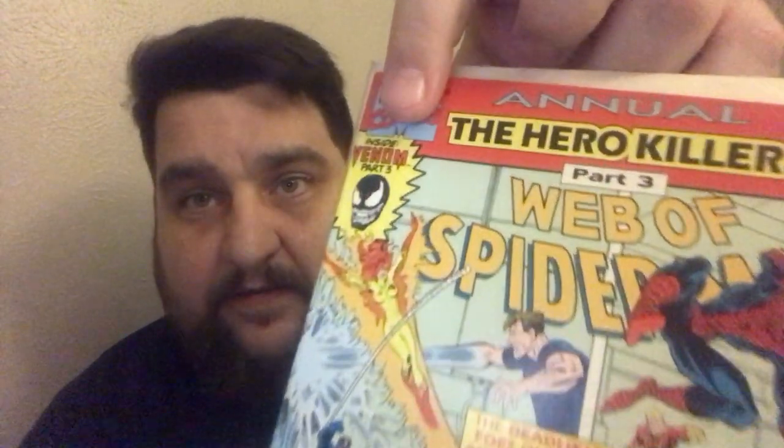Web of Spider-Man number 113 — this issue is actually polybagged. Here is another copy — some sort of work-in-progress thing on the back; I'm not sure what that is. And then this is a newsstand version of Web of Spider-Man 113, not polybagged — never seen the newsstand of that one before. Web of Spider-Man 117 — this is one of those flip covers. Web of Spider-Man 126 — the Trial of Peter Parker, part one. Web of Spider-Man Annual 8 — I got it because it's got a Venom story; there's an annual that Todd McFarlane did a story in and I think it has Venom in it, but I need to go back and look that up.